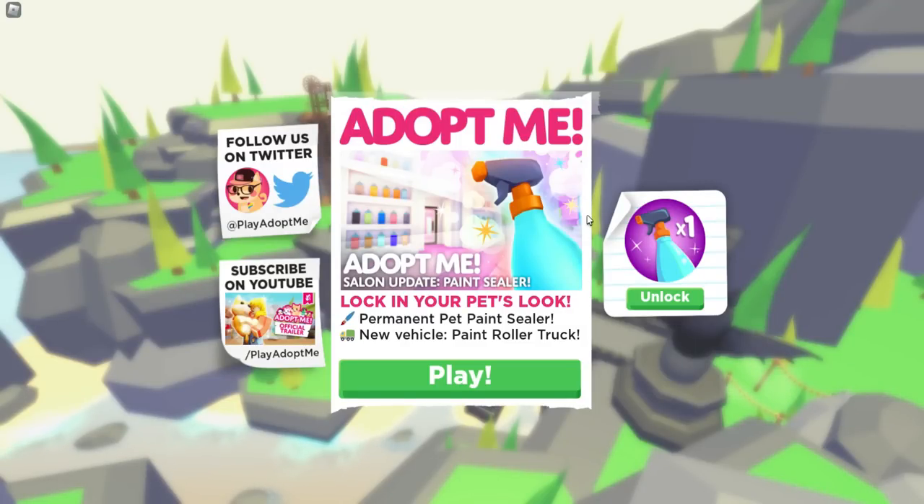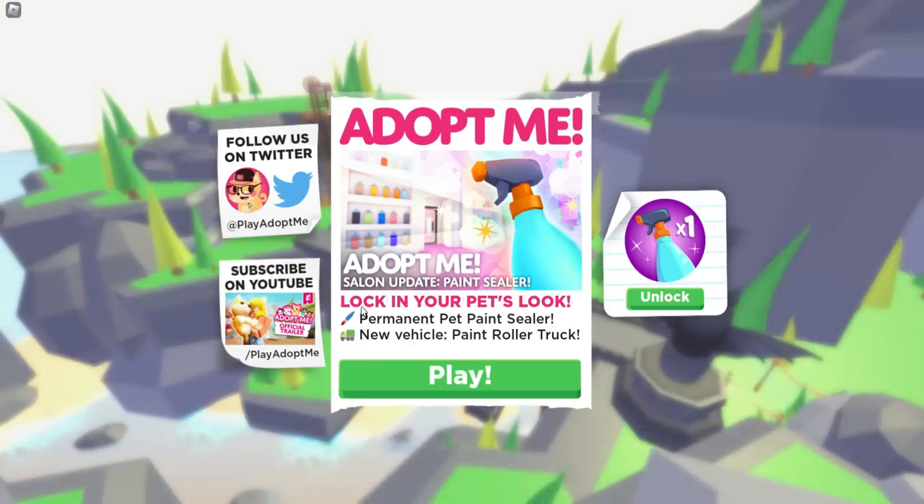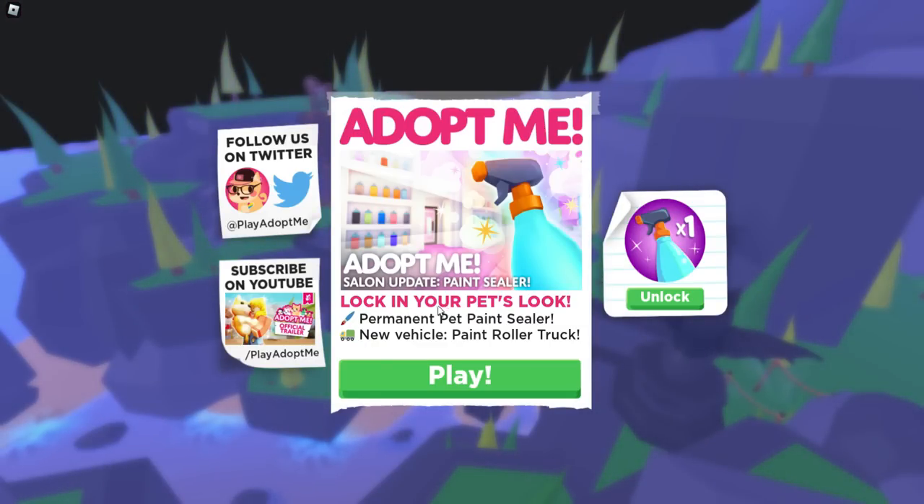For today's video, I am so excited about this update because we have the new salon update paint sealer. You can actually lock in your pet's looks with the permanent pet paint sealer. There's also a new vehicle, which is the paint roller truck.